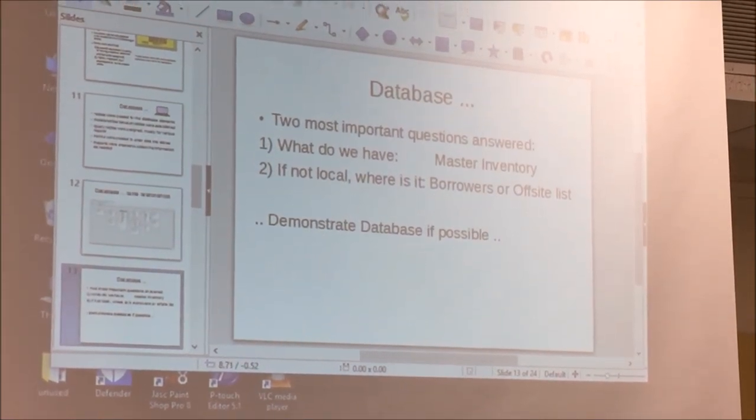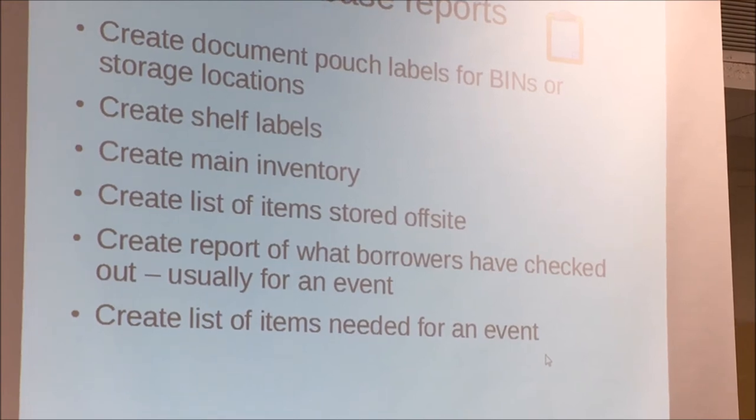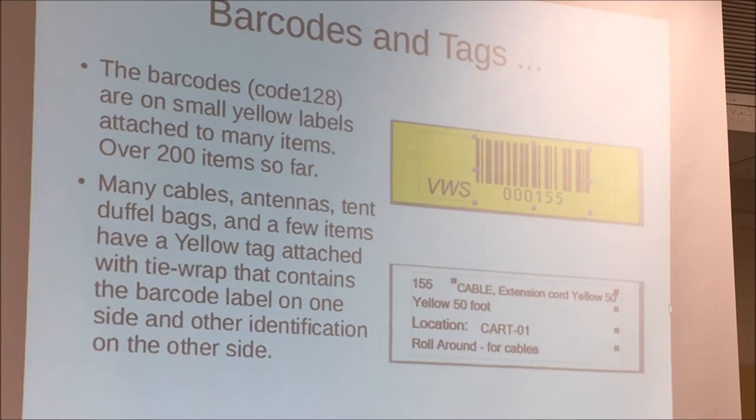So as I was explaining, I can create these database reports. I also create the document labels, the shelf labels, the main inventory, a list of items stored off-site, and reports of what borrowers have checked out — usually for an event. So if somebody's in charge of field day, they're going to get a quite long list that covers almost everything in the room.